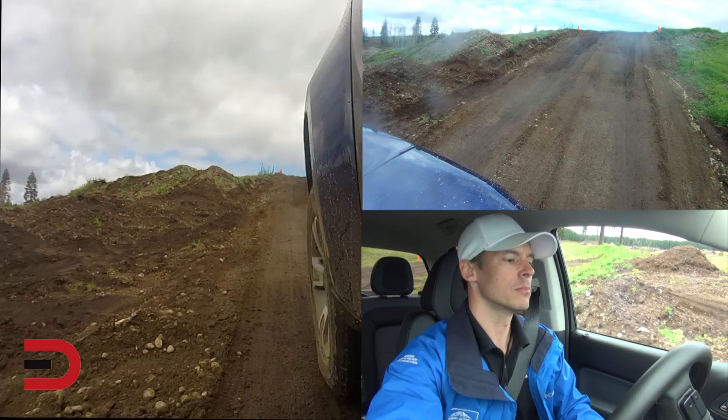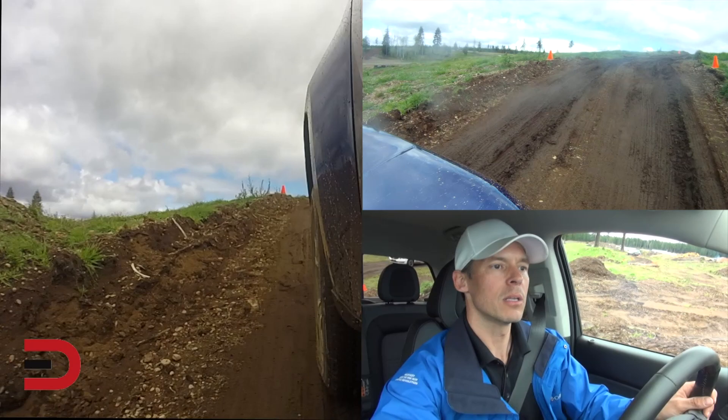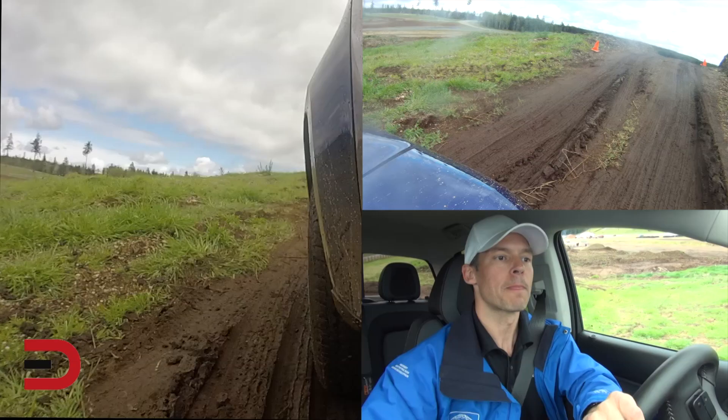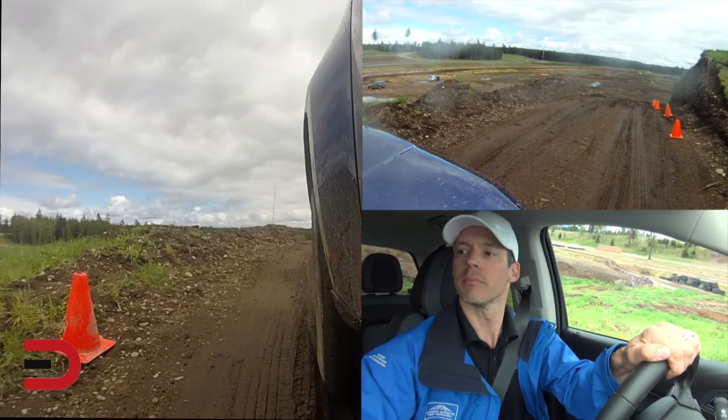We have 369 pound-feet of torque on this engine. We do have the 2.8-liter Duramax diesel turbo four-cylinder. I will outline all the details of this truck on everymandriver.com.